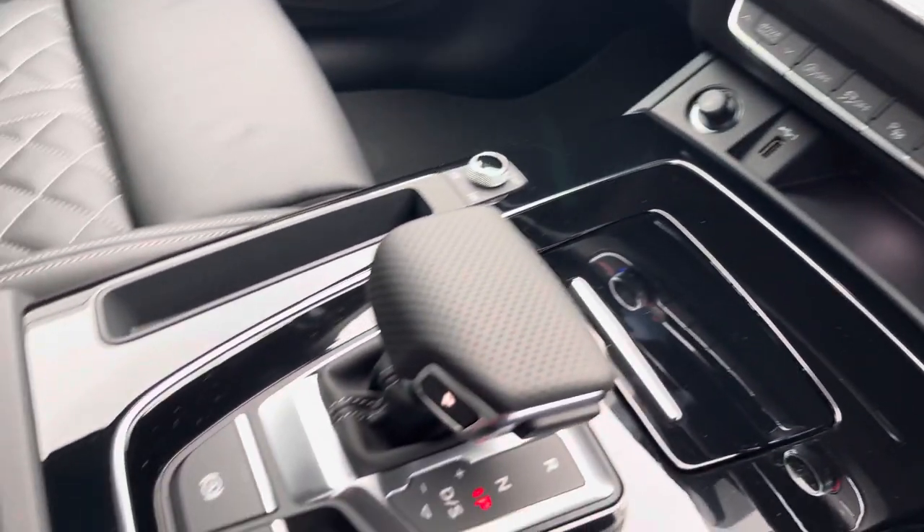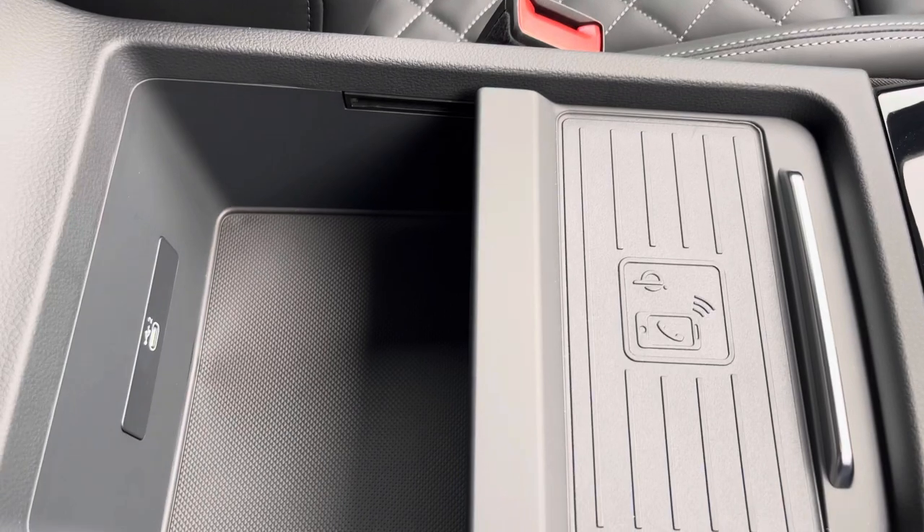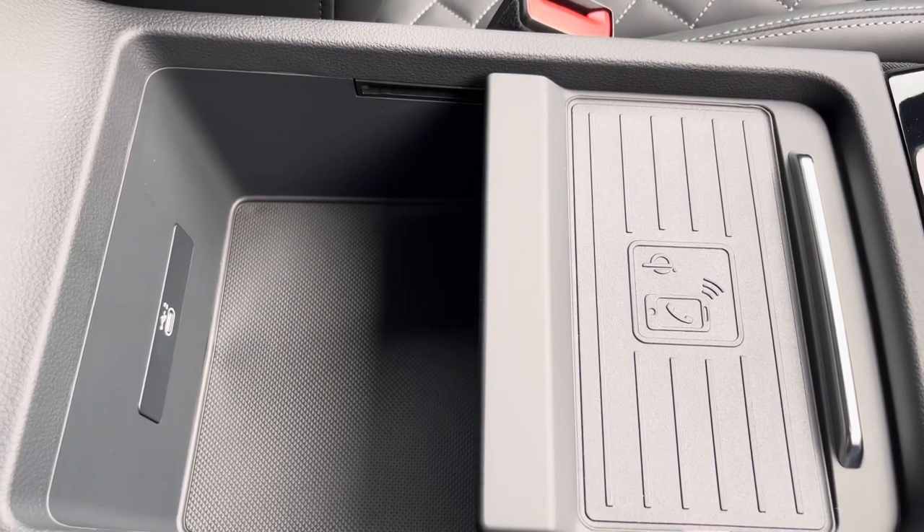Also included is the automatic gearbox with electronic parking brake, wireless phone charging, and an armrest with a USB port — so you can charge your phone, store your wallet, or keep anything else handy on any journey.